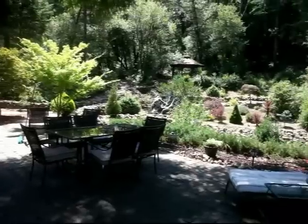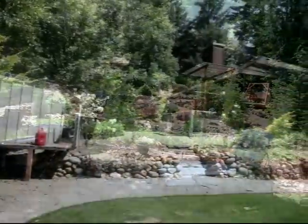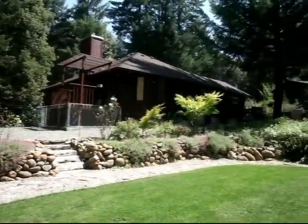Enjoy the view from the covered gazebo. Wander the stone walkways between rock walls and wildflowers.